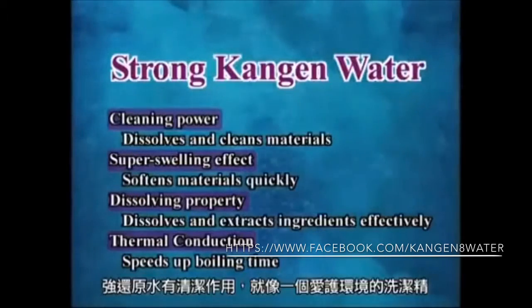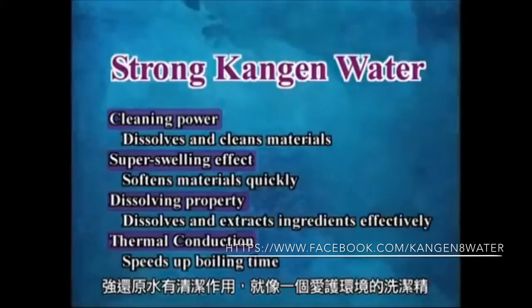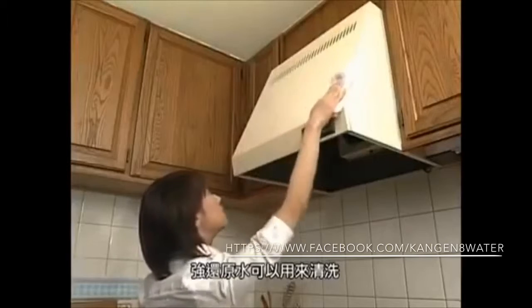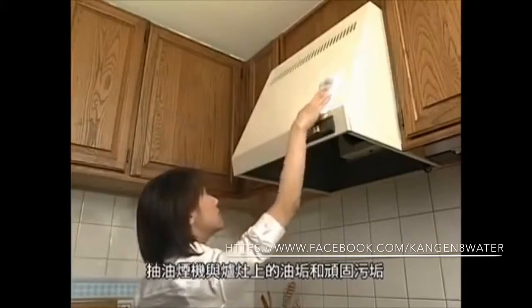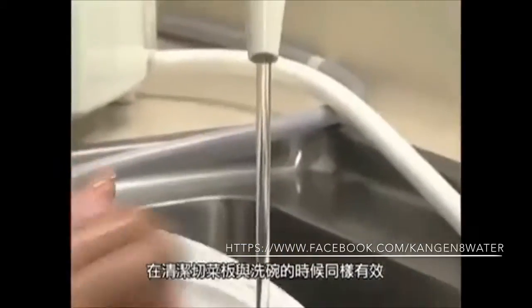Strong Kangen water has a cleaning effect, which works like environmentally friendly detergent. It is good for cleaning oil and tough grime on vents and ranges, and is also effective in cleaning cutting boards and in dish washing.